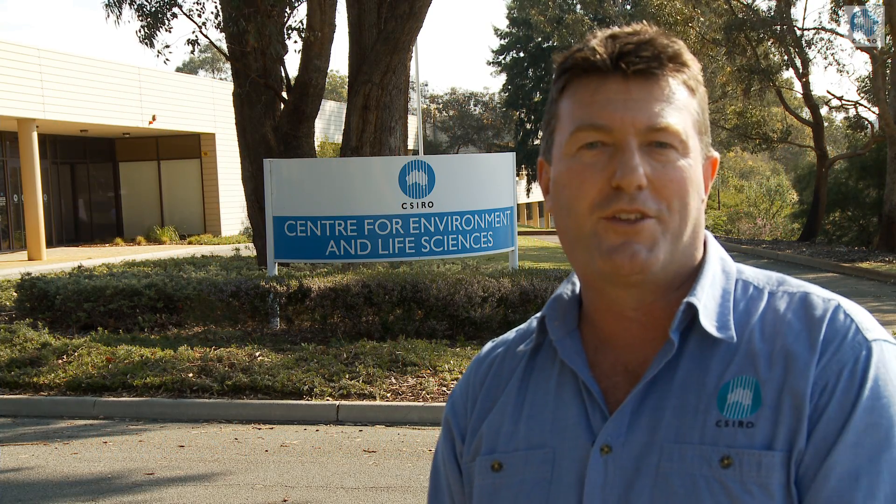Hello and welcome to CSIRO VOD. I'm Glenn Paul. I'm in Perth in Western Australia at CSIRO's Florian Laboratories, where I'm going to meet a scientist who's researching the health benefits of lupins — but not just in the laboratory, also in the kitchen.